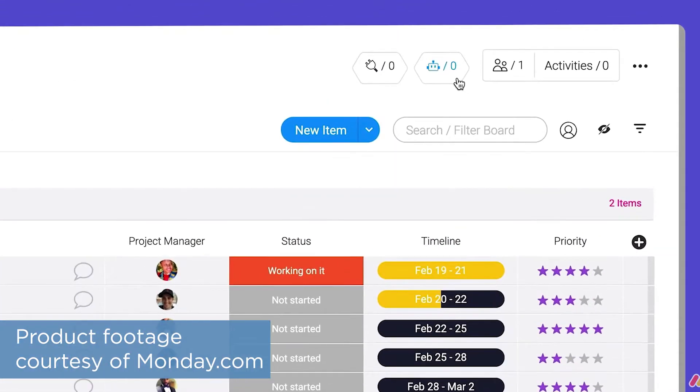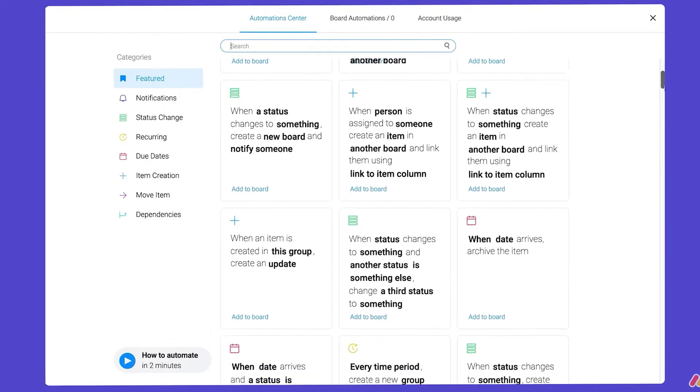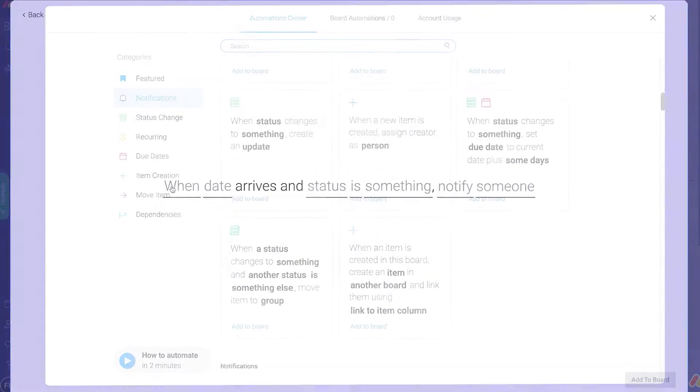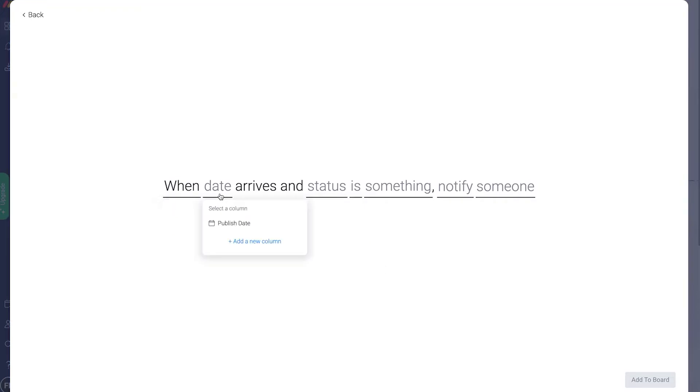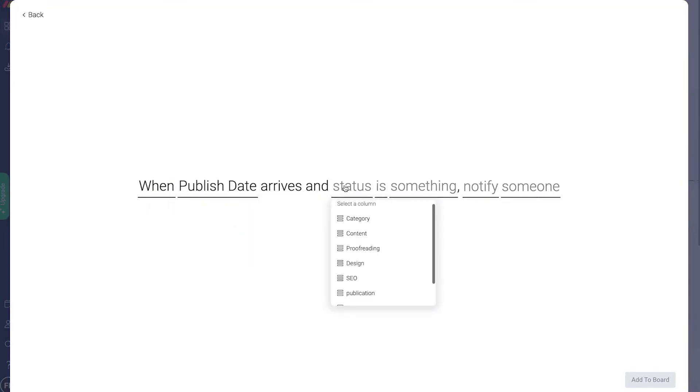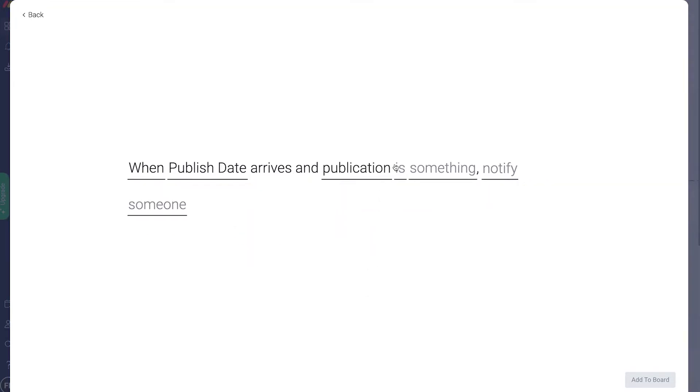Another standout feature of Monday is automations. Automations use behavior-based triggers to automate different actions in the system. You can build custom automations, but Monday also offers a library of automation templates to choose from. For example, you could set an automation to send a notification to a project manager if certain tasks are still in progress by a certain date.